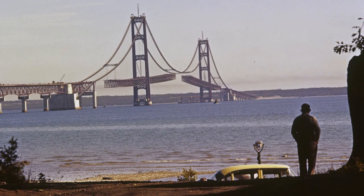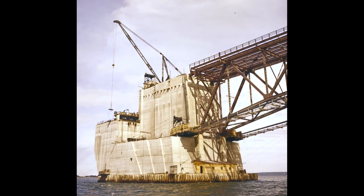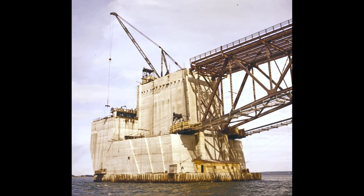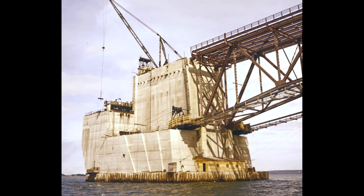He was married in 1954, and I know they went to the UP during their honeymoon. Some of the photographs in there were taken at the start of the building of the bridge and were taken on his honeymoon, for example.